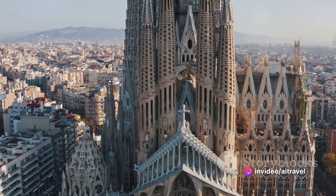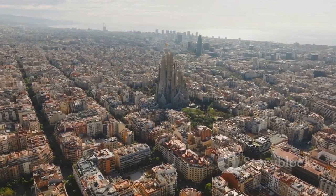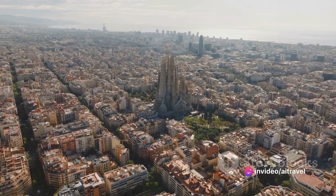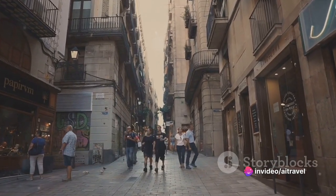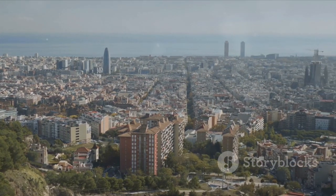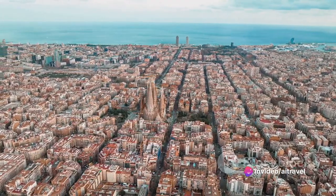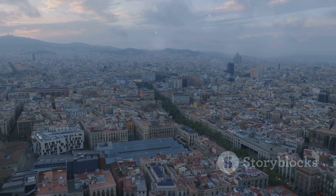That wraps up our tour of the top five tourist attractions in Barcelona. We've admired the artistic genius of Gaudí at the Sagrada Família, Park Güell, Casa Batlló, and Casa Milà. We felt the pulse of the city on La Rambla and journeyed back in time in the Gothic Quarter. Each attraction was a unique chapter in the vibrant story of Barcelona. Which one would you love to explore first? Share your thoughts in the comments below!